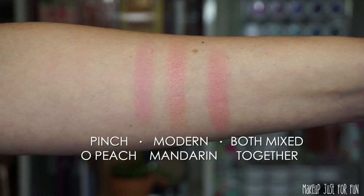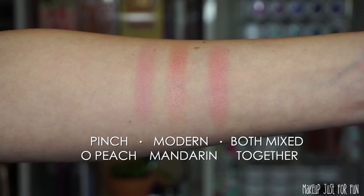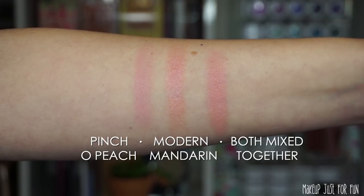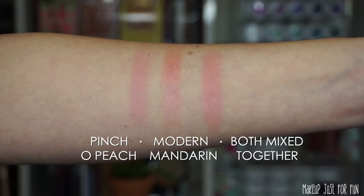This does not come with a brush or a puff. It's a duo of blushes — the larger, more pink blush on top is called Pinch O' Peach, and the smaller section with more of an orangey peach is called Modern Mandarin. Neither of these shades are new for MAC; they're both available individually in the permanent line. For the swatches, you'll see Pinch O' Peach, then Modern Mandarin, and then the two blush shades mixed together. I'm wearing them mixed together on my cheeks today.